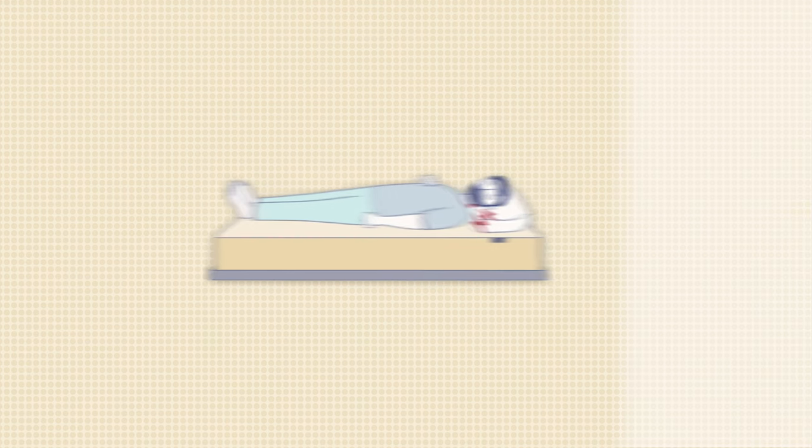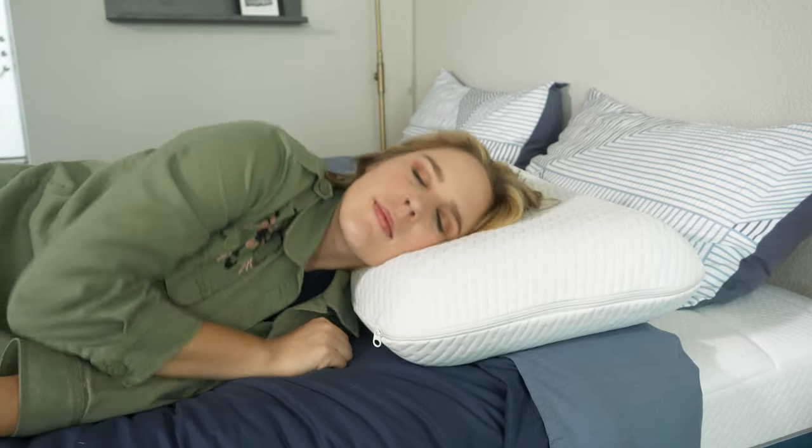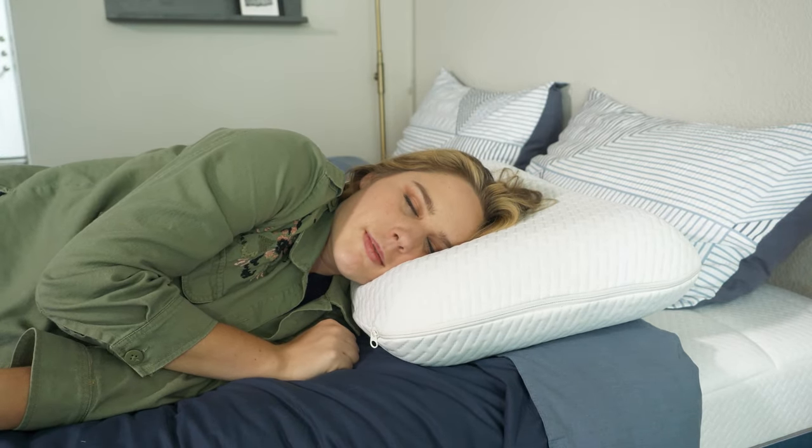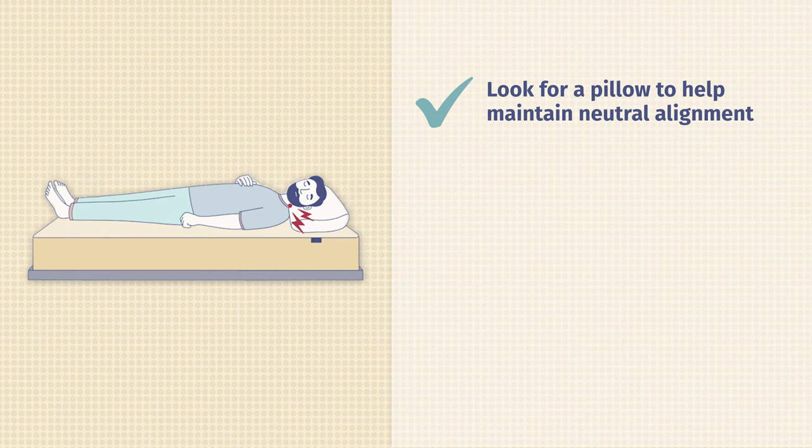Before we get into the main event, let's talk about some of the things you should look for if you're shopping for a pillow to help with neck pain. First of all, you want to think about your alignment. Your pillow should help you maintain what we call a neutral alignment. This means that if you're resting on your side, your ears will line up with your shoulders. But if you're resting on your back or stomach, you want your chin to line up with your sternum.